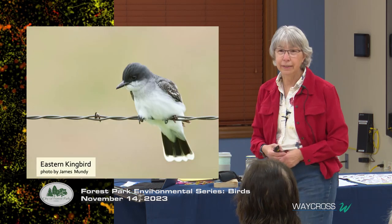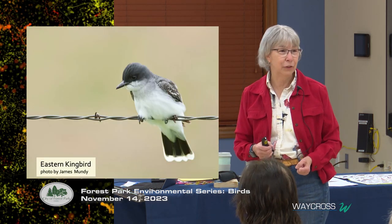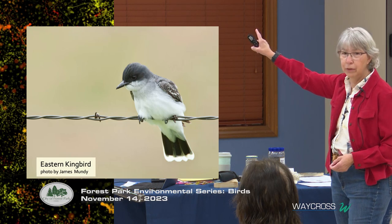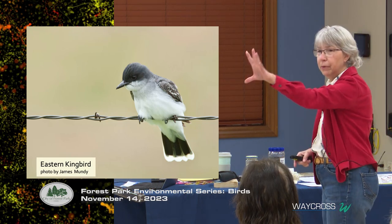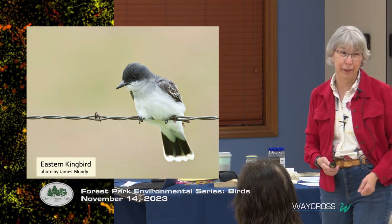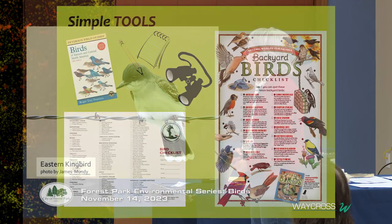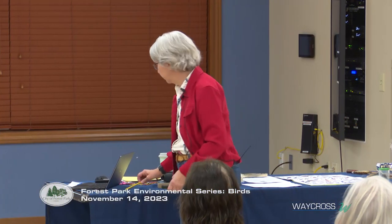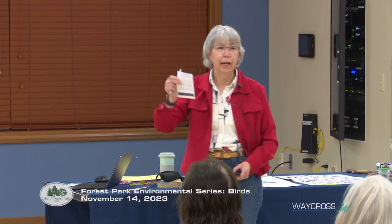Have you ever seen the eastern kingbird? He's right here — a little smaller than a cardinal, with a pretty white edge on the dark part of his tail, and he flies erratically because he's hunting insects. The simplest tool for bird watching is a pencil and a piece of paper. Keep a notebook by the kitchen window where you're watching the bird feeder.